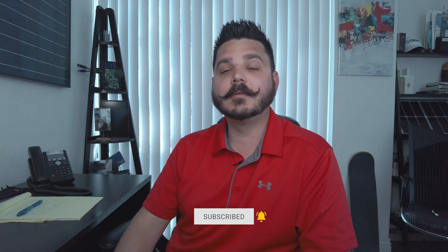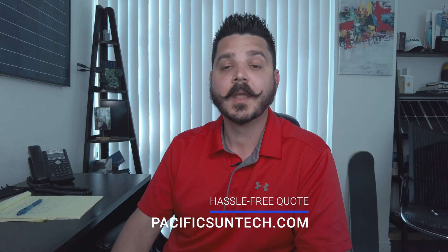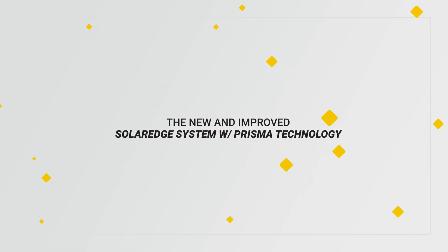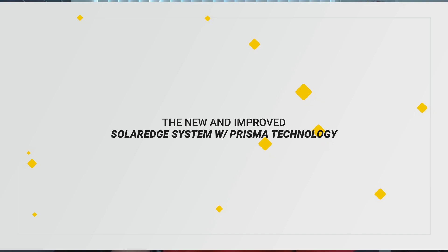The new Energy Hub allows you to generate, store, and monitor your solar power, battery power, and electric vehicle — something no other manufacturer is currently offering. Your home stays on regardless of what mother nature throws your way or the ever-growing unreliable utility grid. Before I get into the complete details, please subscribe to the channel and click the bell icon. If you live in southern California and are interested in going solar or adding battery backup, visit us online to request a hassle-free quote — link in the description below.